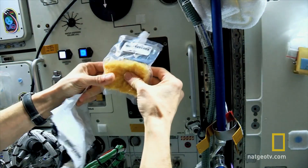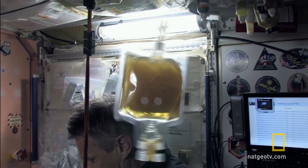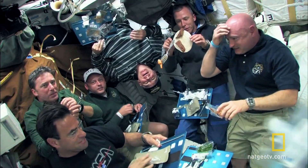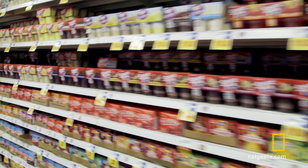Eating in space is its own kind of fun. But keeping astronauts fit and healthy is a serious business. Michelle Klinch is responsible for what they eat.